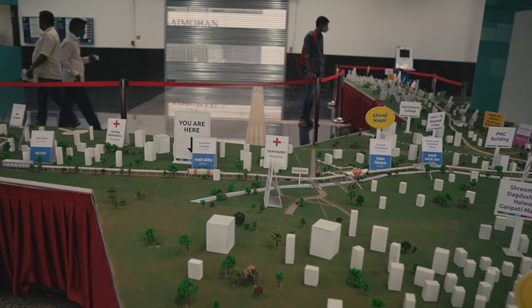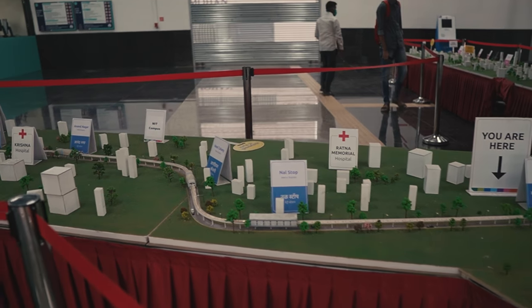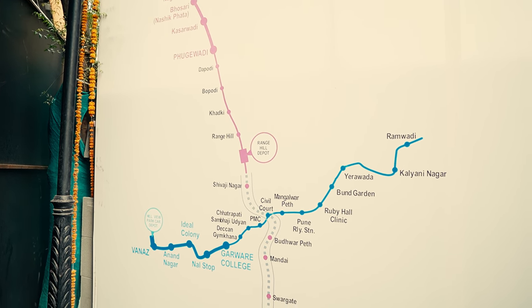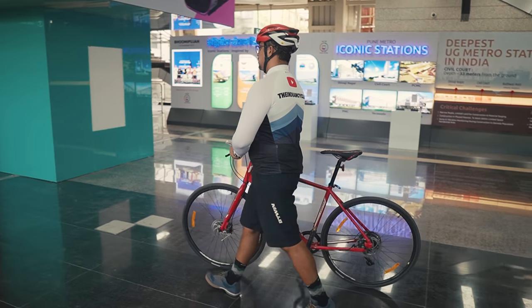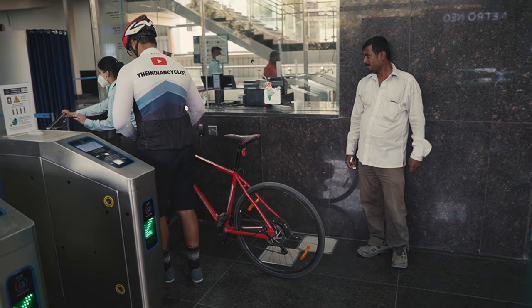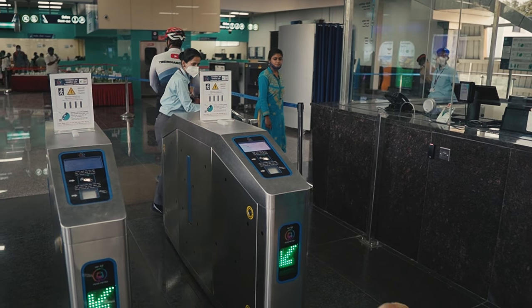For now, with only a quarter of the route currently operational, the metro is more of a novelty. But the authorities told me they'd open stations for use as soon as they're ready. As early as next month, you should be able to travel between PCMC and Range Hills, and by the end of the year, the entire 33-kilometer phase one is scheduled to be operational.